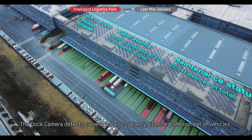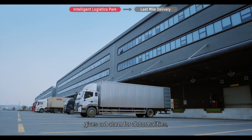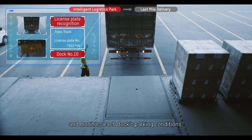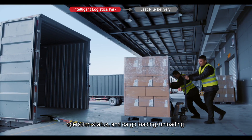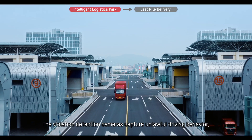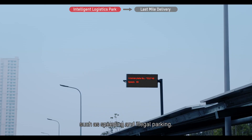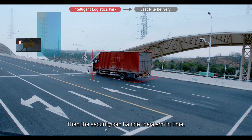The dock camera detects current dock occupancy, license plate number of vehicles, gives out alarm for abnormalities, and monitors each dock's parking conditions, operation status, and cargo loading and unloading. The violation detection cameras capture unlawful driving behavior, such as speeding and illegal parking, and the security can handle the alarm in time.